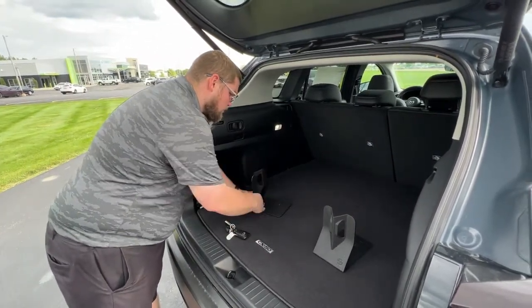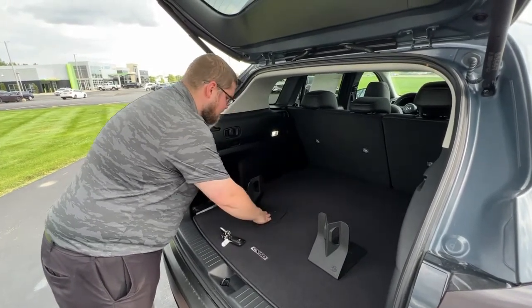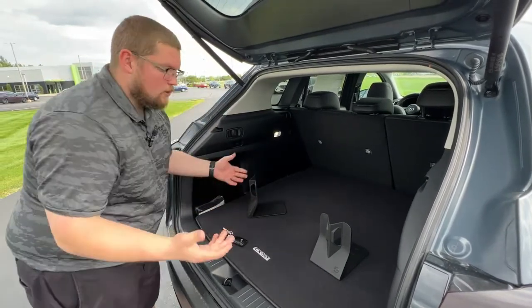They're made to fit the corners of any type of luggage — boxes, suitcases, anything. They have little grips on the bottom to keep everything sitting still while your vehicle is in motion.